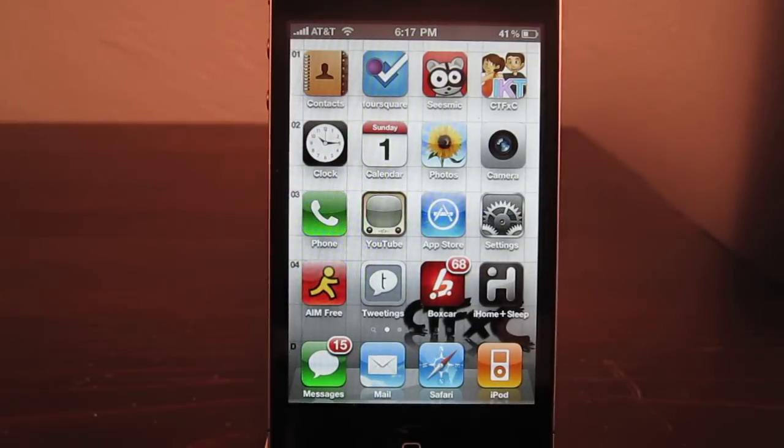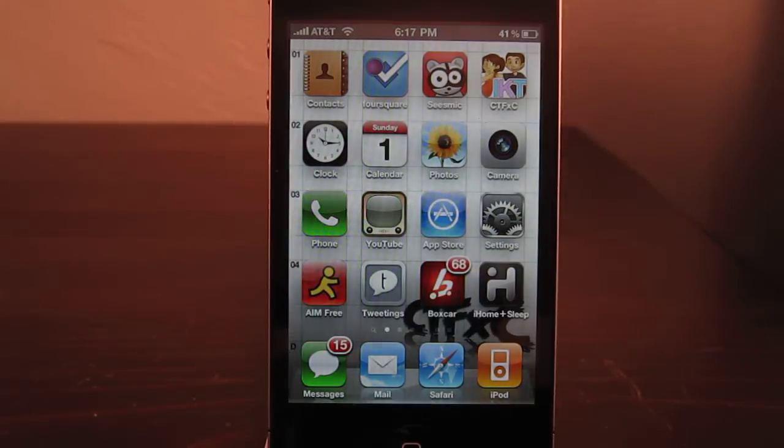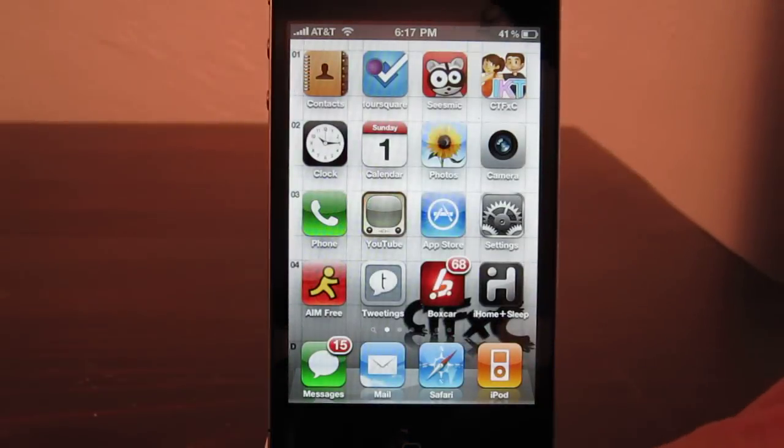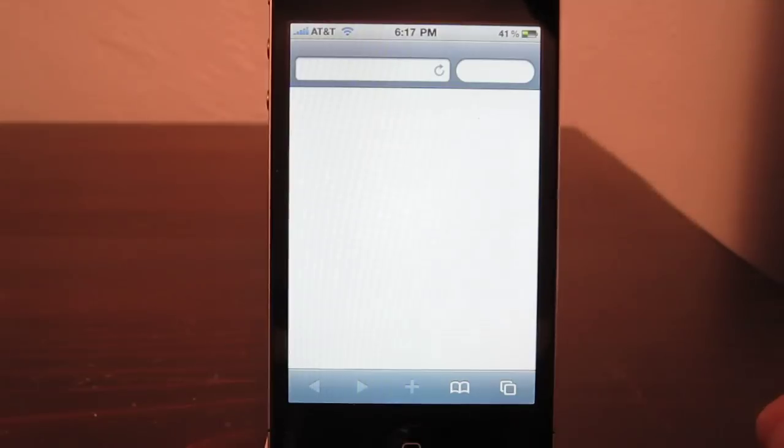What's up guys? Today is a great day. The iPhone 4 jailbreak has finally been released. It is back to the 1.1.1 days where you just go to a website and jailbreak it. It's that simple. It's all you gotta do.